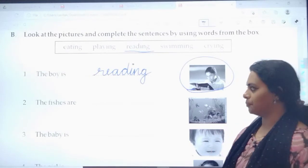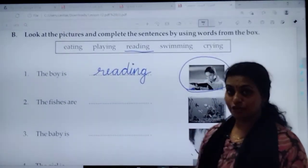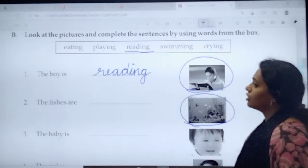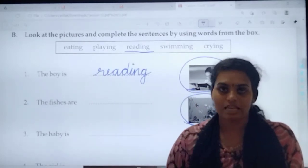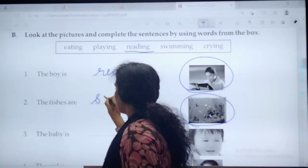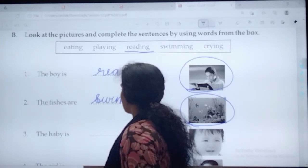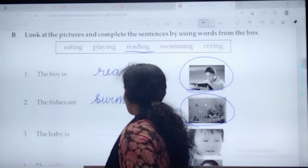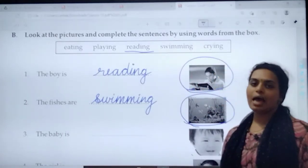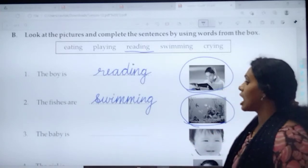Let's move to the second one. 'The fishes are dash.' Look at the picture. What are the fishes doing? The fishes are swimming. So write the answer. What is the spelling of swimming? S-W-I-M-M-I-N-G. Swimming. The fishes are swimming.